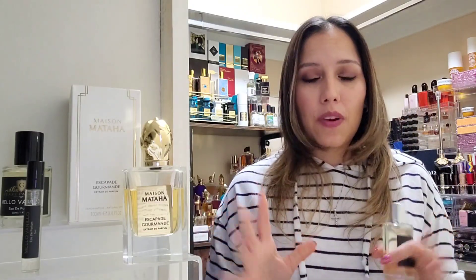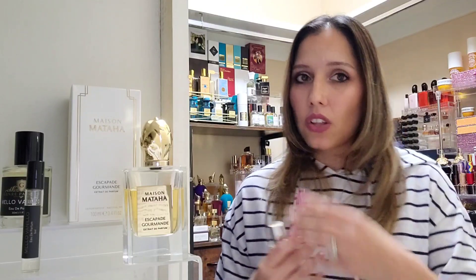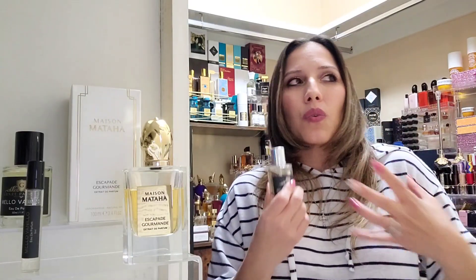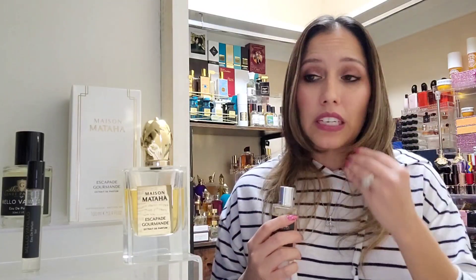I wanted to gauge the longevity and projection of Mellow Vanilla, so I did wear it on its own. The day I wore them side by side I felt like I was wearing the exact same fragrance — I couldn't tell if the original Escapade Gourmand was overpowering the Mellow Vanilla. Escapade Gourmand is a very strong projector and will fill up a room. These big, good vanillas project beautifully.